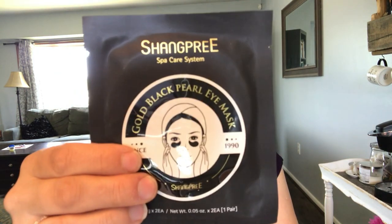The next thing is a Gold Black Pearl Eye Mask. This advanced concentrated essence helps improve firmness, smooth fine lines, reduce puffiness, and diminish dark circles for brighter and more youthful-looking eyes. I'm all about that because I definitely get very dark circles under my eyes. This is a sample — the full size with 60 patches would cost $60. In here you're just getting one pair.